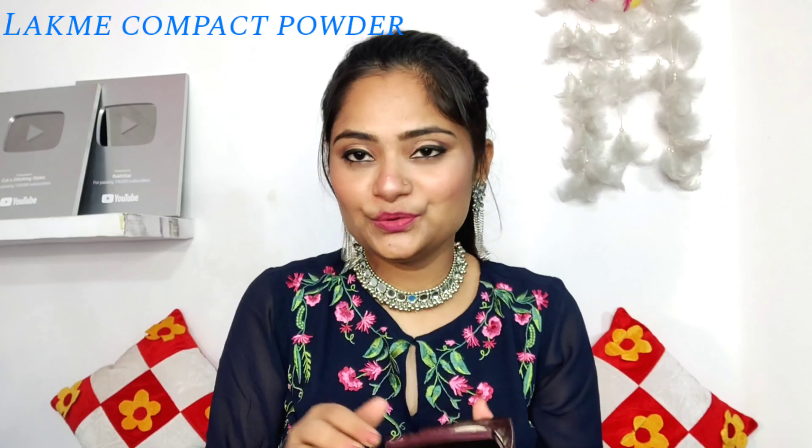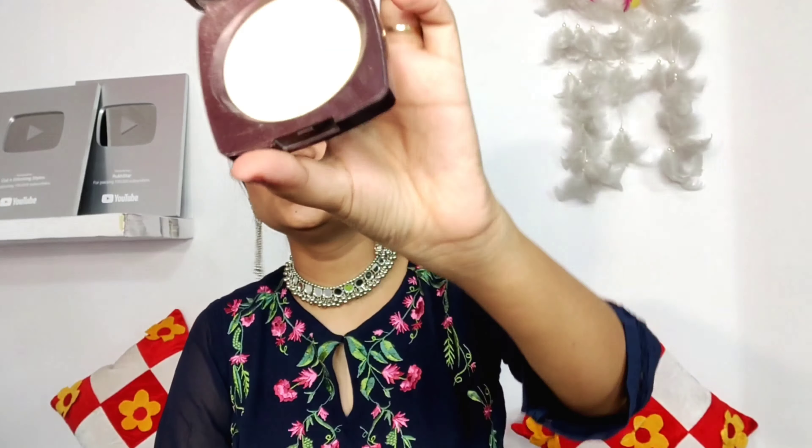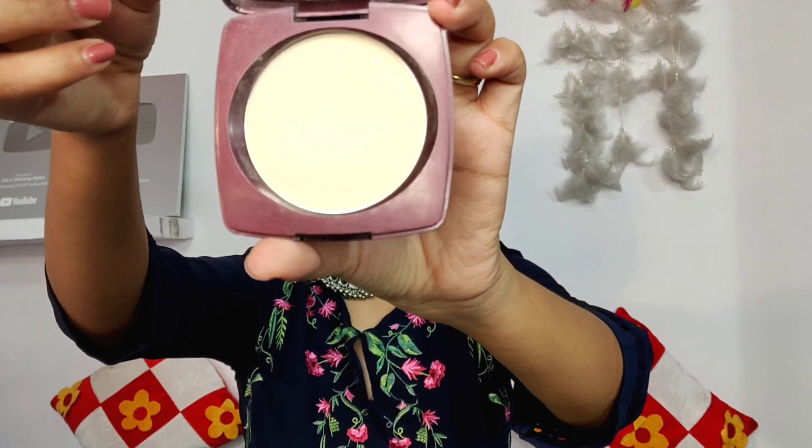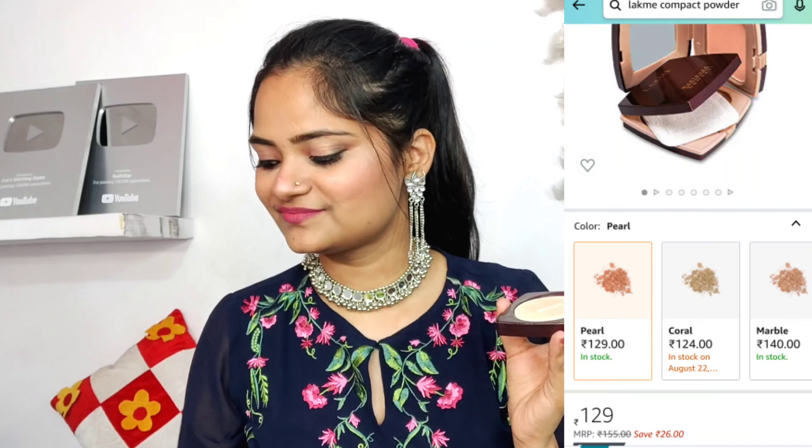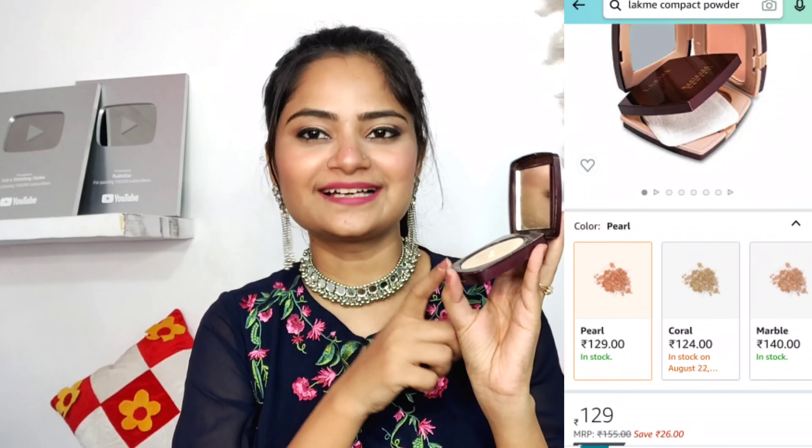Next, I have taken the Lakme Compact Powder. I used it on my aunt's suggestion — she always used Lakme. This shade is very good on me. The shade is Natural Marble and it is pretty good. I have used it too and because of this shade I really liked it. I would definitely recommend Lakme Compact Powder.